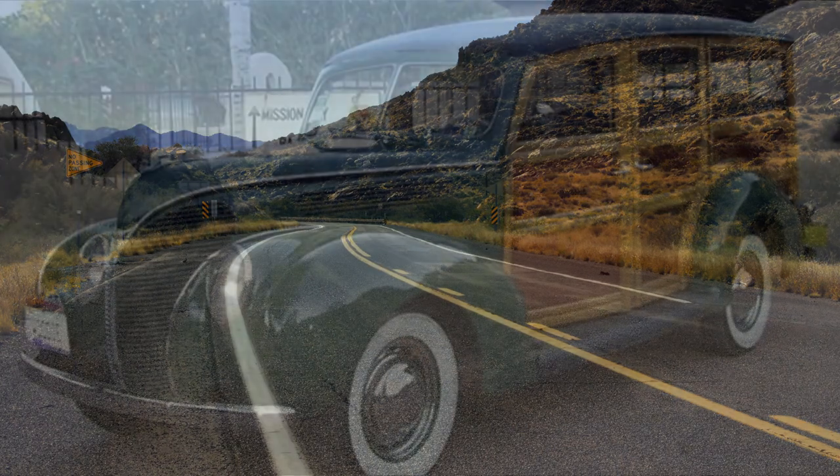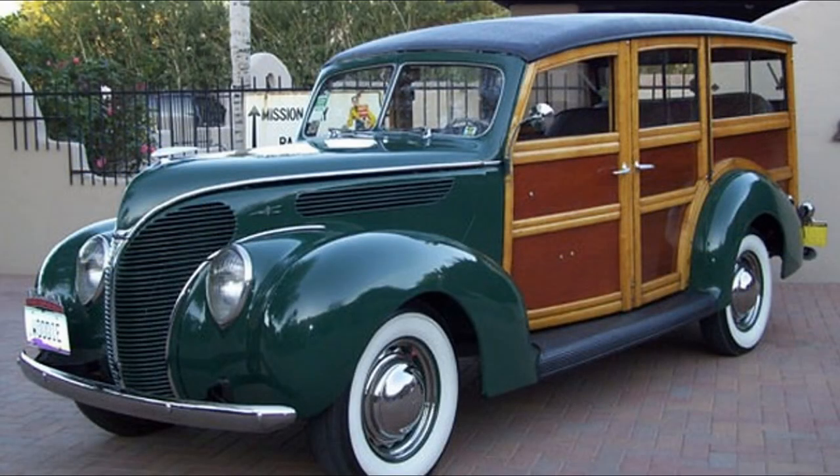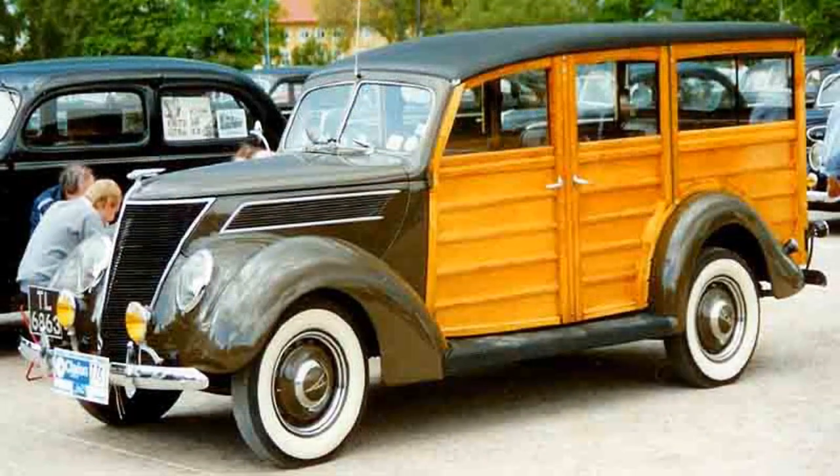The station wagon's design in the 1930s also underwent a transformation, featuring more elegant designs with curved lines and rounded fenders. Some models included wooden paneling and chrome accents, which added to their visual appeal. However, wooden bodies were still the norm.